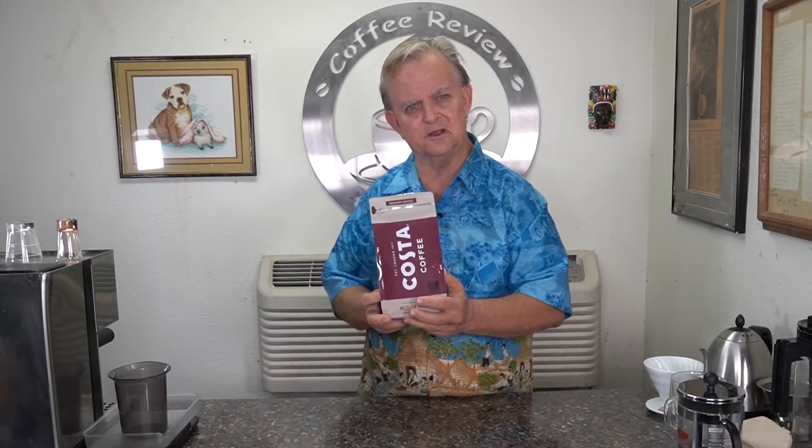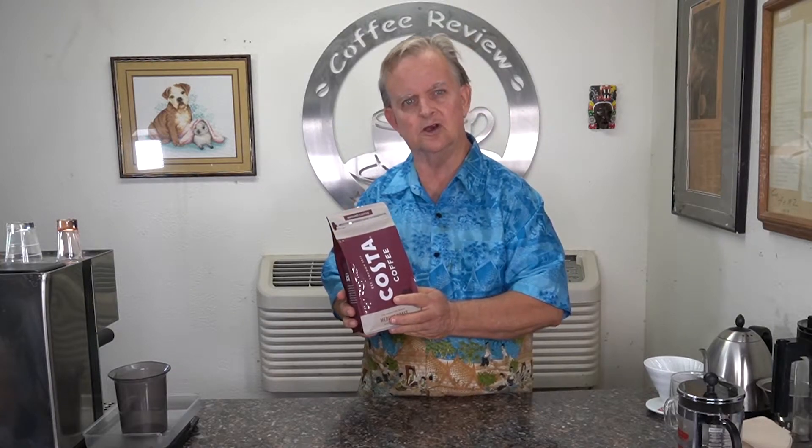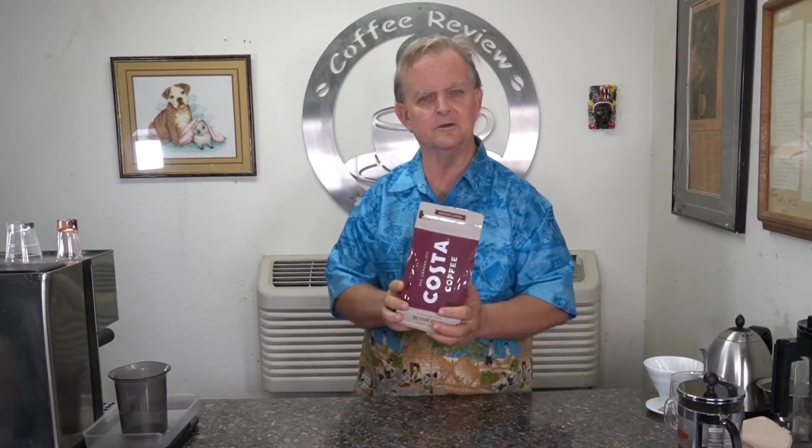On the signature blend, the website says they tried 121 different recipes blending different coffees until they came up with this one, so hopefully there's some good coffee here. I'm going to cup it, cold brew it, pull some shots, and do a V60 drip on it to see how good it is.